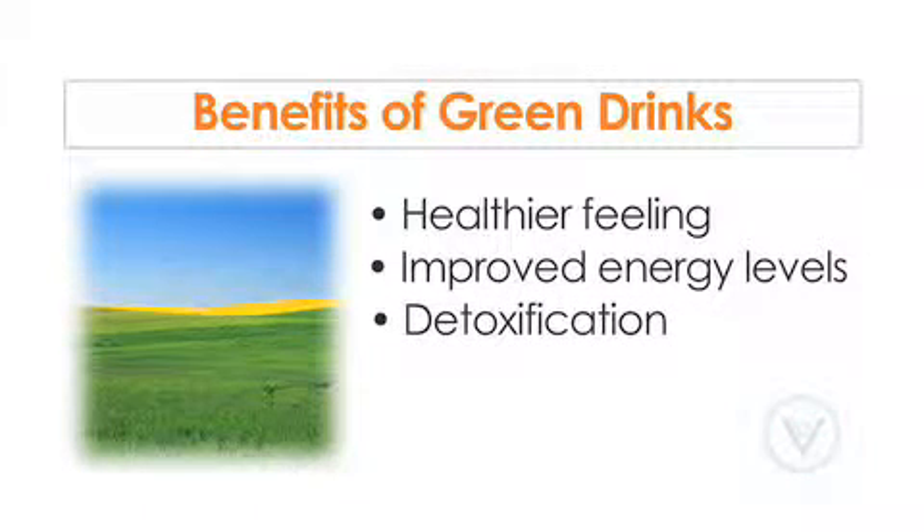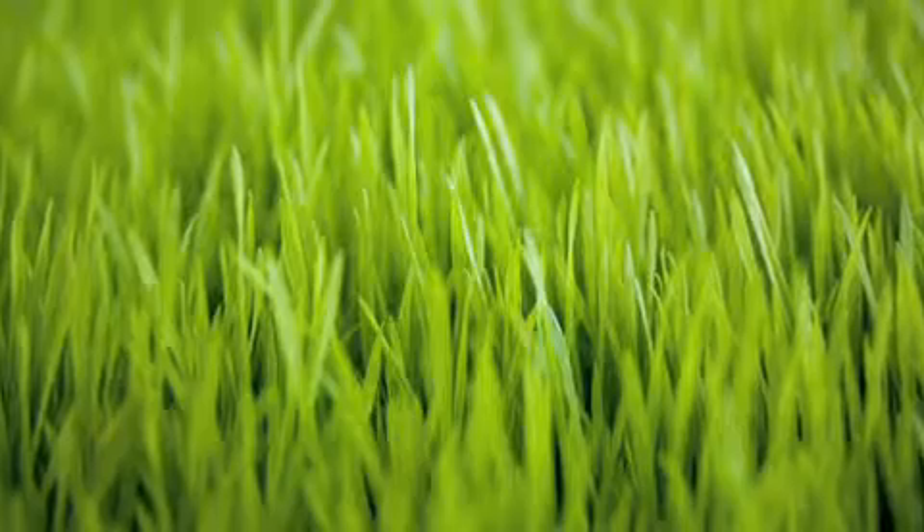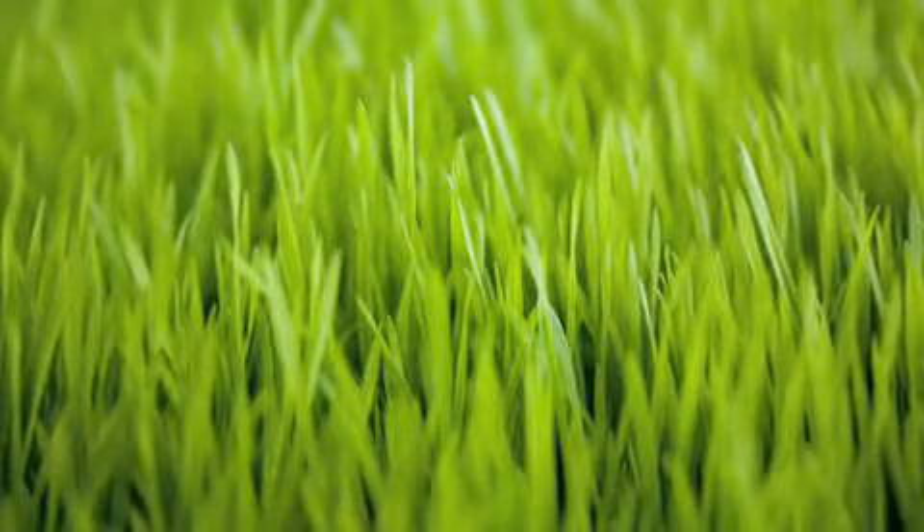The dense nutritional content of green drinks often helps people enjoy a greater sense of wellness and improved energy levels. Additionally, the components of green drinks aid the body's pathways of detoxification, helping us to thrive in a world filled with toxic substances. Today, there are many choices of green drinks on the market. Young shoots of barley grass represent one of the best ways to obtain dense nutrition from green supplements.